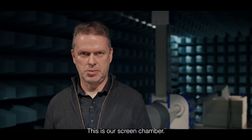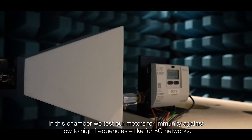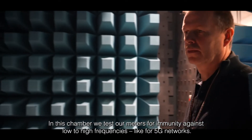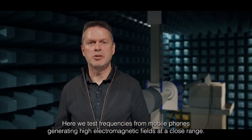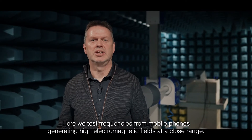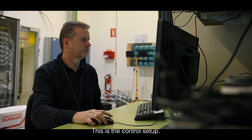This is our screen chamber. In this chamber we test our meters for immunity against low to high frequencies like for 5G networks. Here we test frequencies from mobile phones generating high electromagnetic fields at a close range.